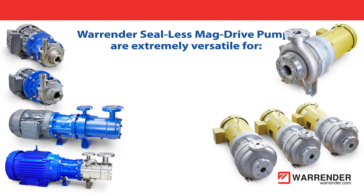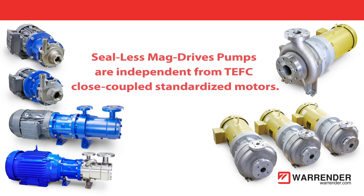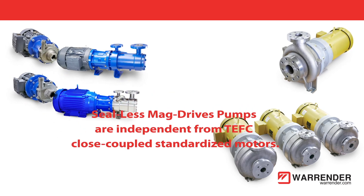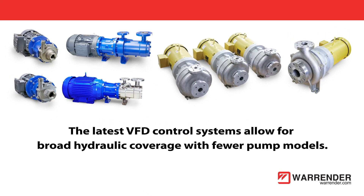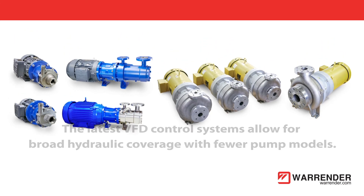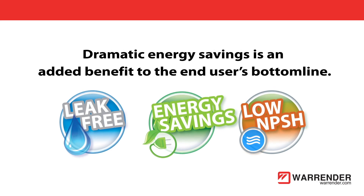Compact centrifugal pumps are suitable for hot gas dump systems. Warrender sealless mag drive pumps are extremely versatile for refrigeration OEMs, contractors, and end users. Sealless mag drive pumps are independent from TEFC close-coupled standardized motors. The latest VFD control systems allow for broad hydraulic coverage with fewer pump models, and dramatic energy savings is an added benefit to the end user's bottom line.